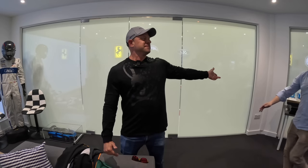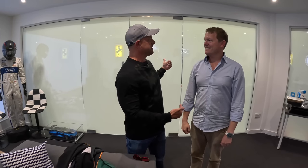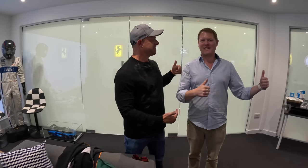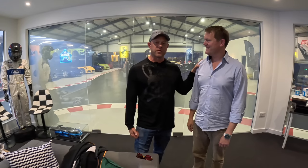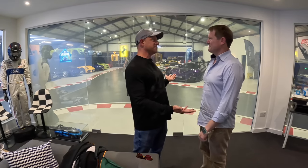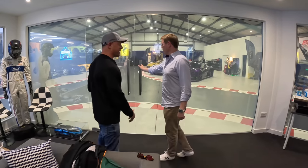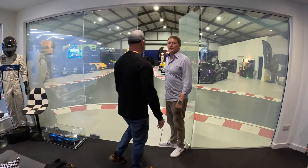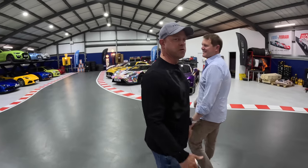Hey everybody, Brooks from Drag Times here. Guess where I'm at — this is where I sneak in. We can open the glass thing. Alexa, glass on. Okay, there we go. We're going to take a full garage tour at this museum, which he says he's not even done yet. We get a Drag Times exclusive — let's roll out and check out what we've got. Alexa, glass off.